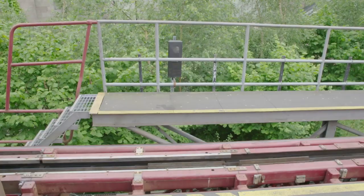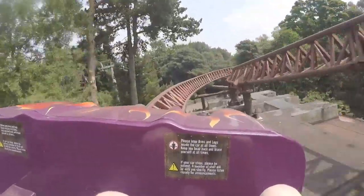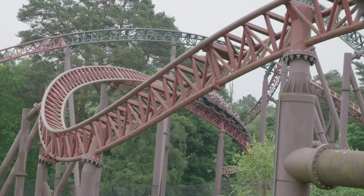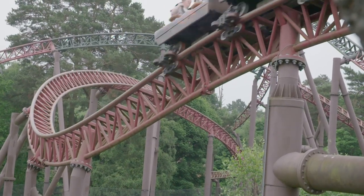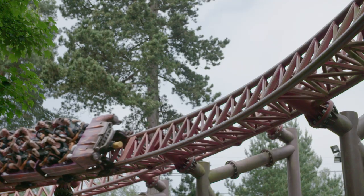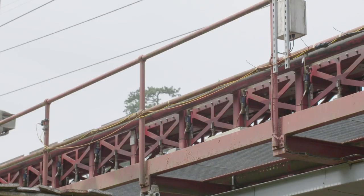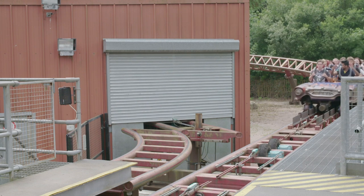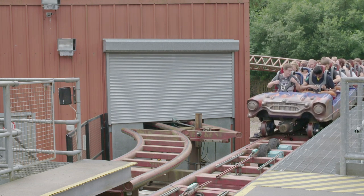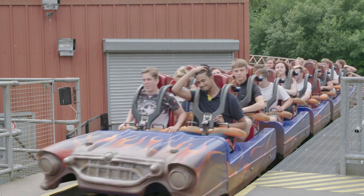This ride is called Rita and it can accelerate from 0 to 60 miles per hour in just 2.5 seconds — that's as fast as a racing car! When this ride needs to slow down, powerful magnets rise up and use magnetic force to slow down the car! A final set of brakes hold the train in place, bringing the ride to a stop!